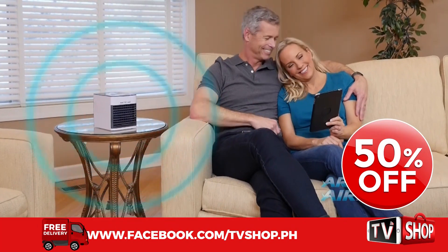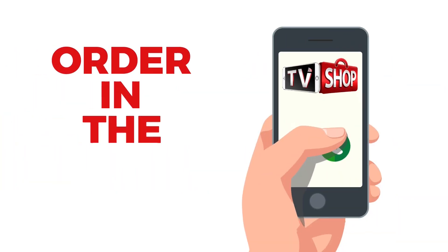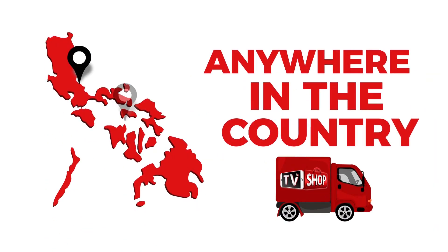Yes, you heard right. It's yours at half our regular price. And there's still more — if you order in the next 20 minutes, we'll send it by express delivery for free anywhere in the country.